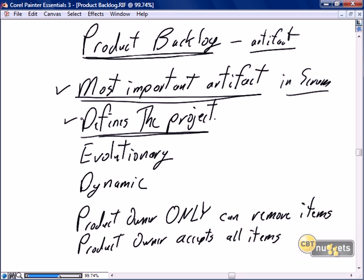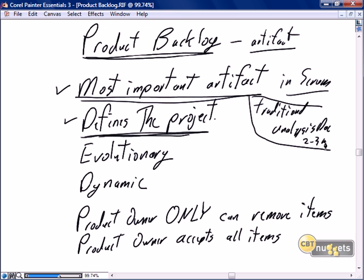The product backlog defines the project. A key differentiation between a product backlog defining the project and a traditional analysis document is this: in traditional development, the team goes away and spends two to three months coming up with extensive, voluminous documentation of everything that's required to satisfy the product vision. That traditional analysis document does define the project, but the product backlog is not that.